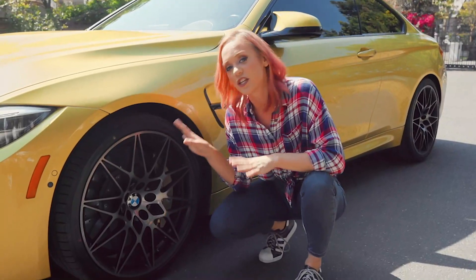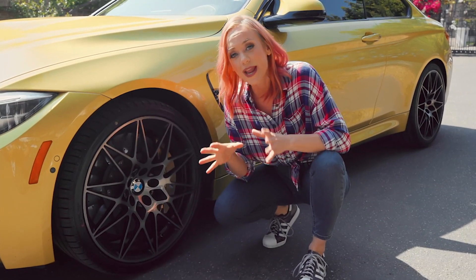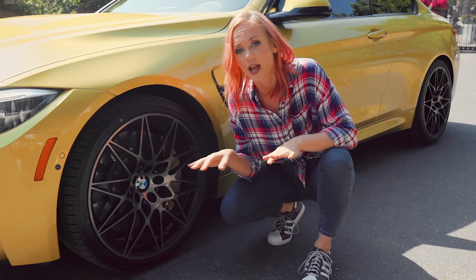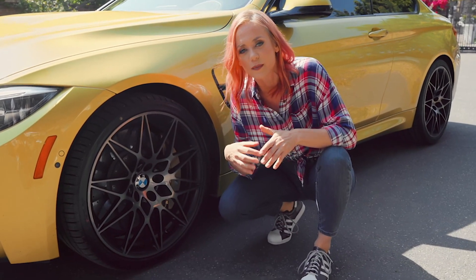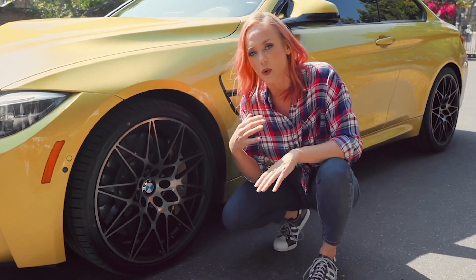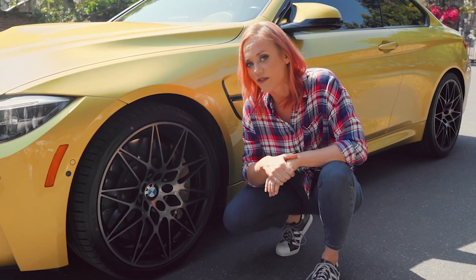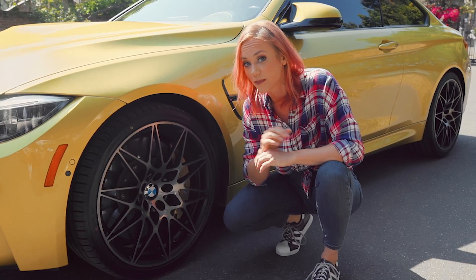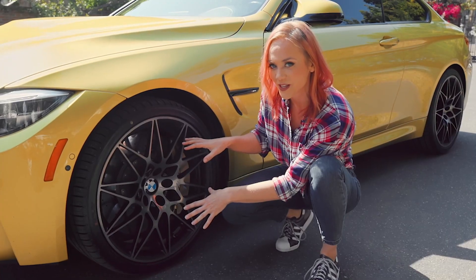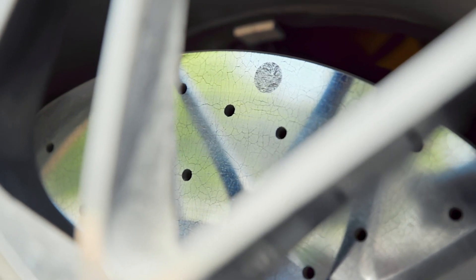What you're seeing here are 20 inch wheels that are part of the competition package. There's a lot of ways that you can M in the BMW world — that's an M package on any type of BMW, which means it's sports and performance oriented. But the M series is their ultimate performance oriented line of cars. This M4 has the $4,500 competition package on it, which includes these 20 inch rims. They're diamond cut and they look gorgeous.